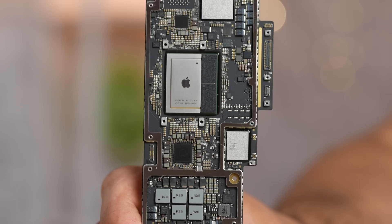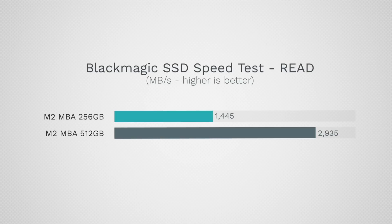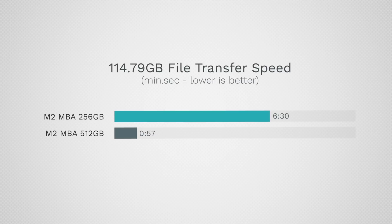One thing to be aware of: we're still expecting the 15-inch Air to have the same single NAND SSD issue as the 13-inch model, which could lead to drastically slower performance during heavy multitasking and productivity workloads.